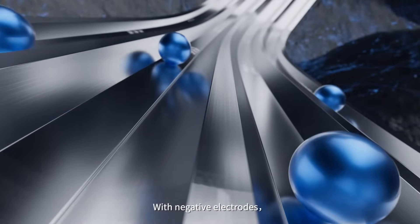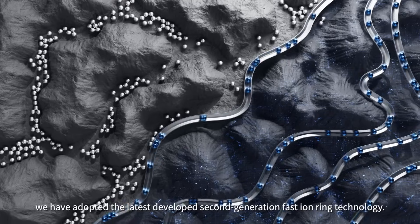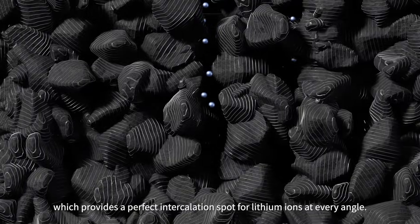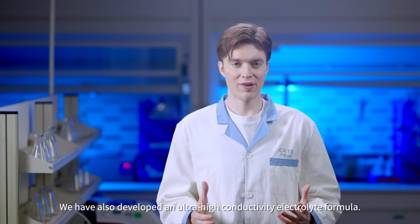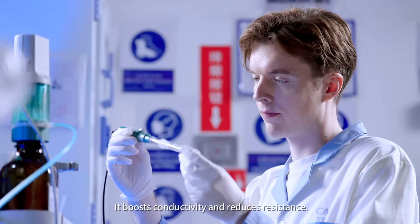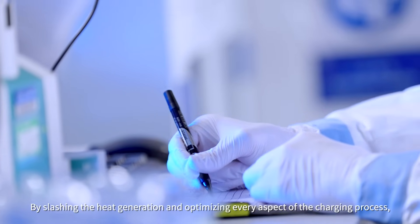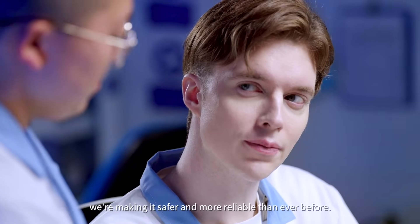With negative electrodes, we've adopted the latest developed second generation fast iron ring technology. This tech optimizes graphite surfaces, which provide a perfect intercalation spot for lithium ions at every angle. We have also developed an ultra high conductivity electrolyte formula — it boosts conductivity and reduces resistance. By slashing heat generation and optimizing every aspect of the charging process, we're not just making charging faster, we're making it safer and more reliable than ever before.